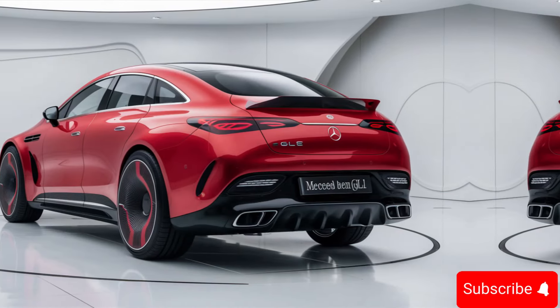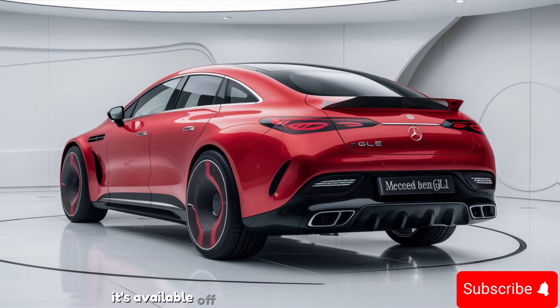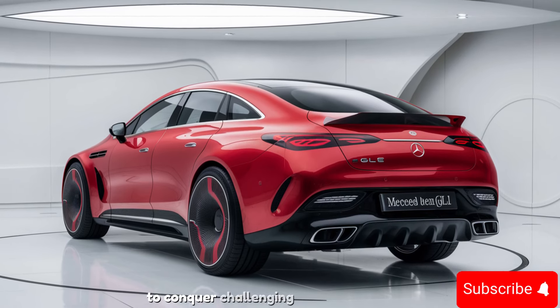When you take the GLE off the beaten path, its available off-road engineering package ensures you're ready for any adventure. It provides enhanced ground clearance and rugged capabilities to conquer challenging terrains.